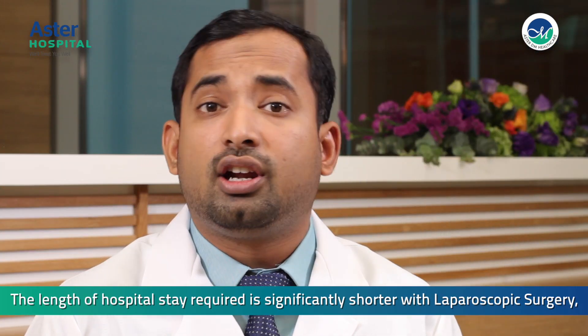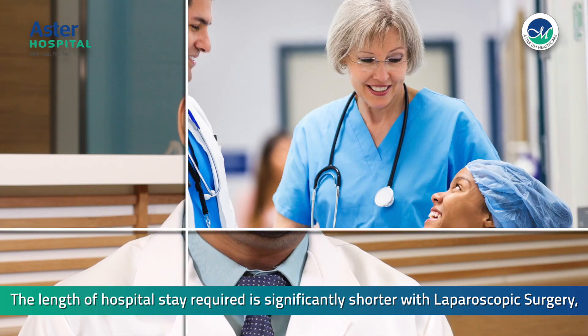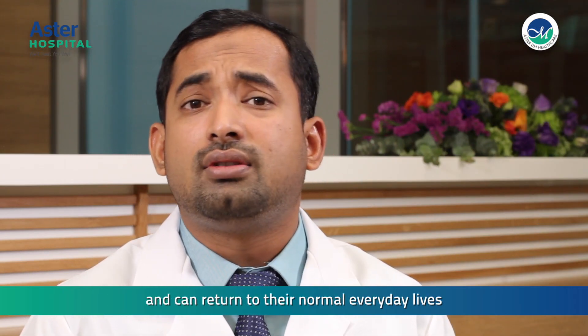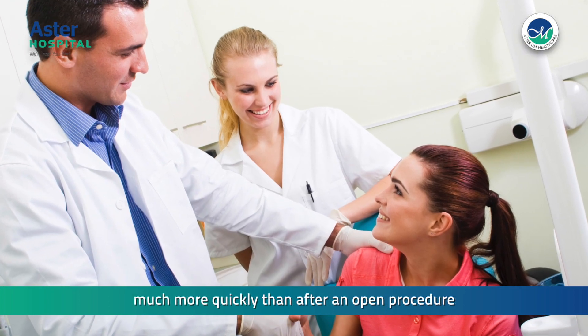The length of hospital stay required is significantly shorter with laparoscopic surgery since healing is so much faster. Most patients receive a same day or next day discharge and can return to their normal everyday lives much more quickly than after an open procedure.